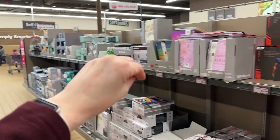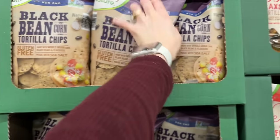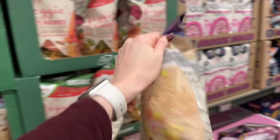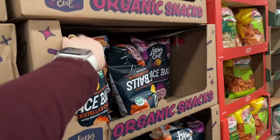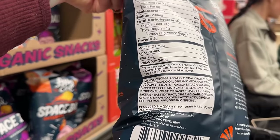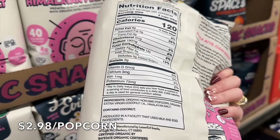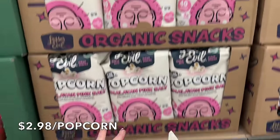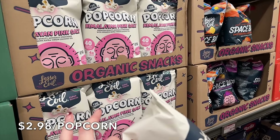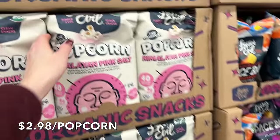When looking at snacks, be really careful even when it says non-GMO — read the back. This one has expeller-pressed vegetable oil: sunflower, safflower, and canola. These organic space balls look amazing and nutritionally they're great, but they have yeast extract, which is a form of MSG — so I wouldn't buy them. But this organic non-GMO popcorn with organic extra virgin olive oil and Himalayan salt — yes, that's a clean snack at $2.98. We'll grab a couple bags for New Year's Eve.